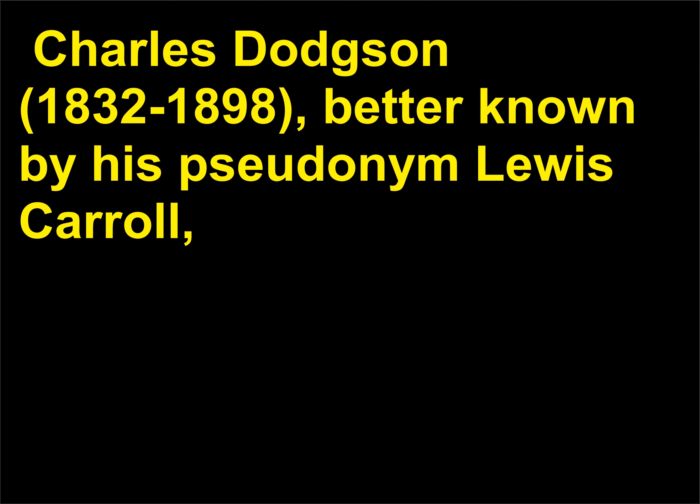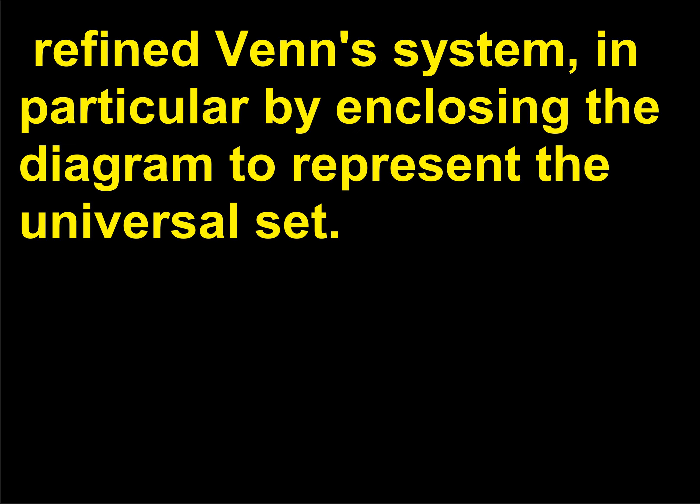Charles Dodgson, 1832–1898, better known by his pseudonym Lewis Carroll, refined Venn's system, in particular by enclosing the diagram to represent the universal set.